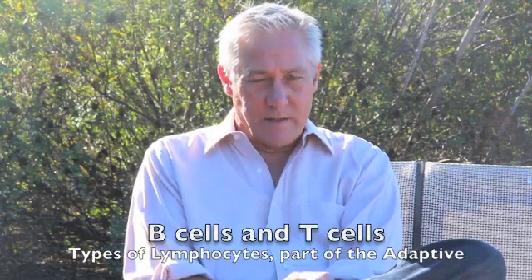The second stage of the immune system, the adaptive immune system, is comprised of lymphocytes. There are two types of lymphocytes: B cells and T cells. B cells make antibodies. T cells have two types: helper T cells and killer T cells.